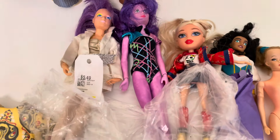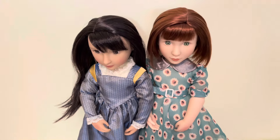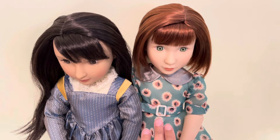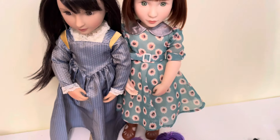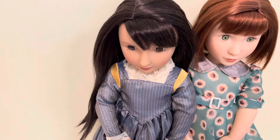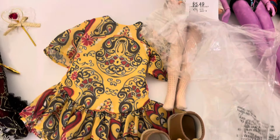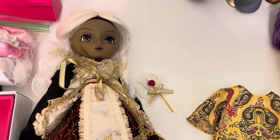I also want to share some newer dolls I got recently. I got these two Girl for All Time dolls — they were 50% off so I couldn't resist. I've been wanting this doll for so many years. That's Clementine, and her outfit is super cute and nicely made. This one is Anisha, and I changed out her outfit because I wanted her to fit in with the other period dolls from that brand — but this is her original outfit, with some really nice shoes.